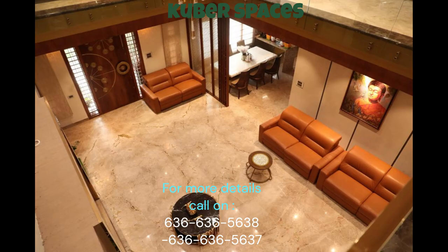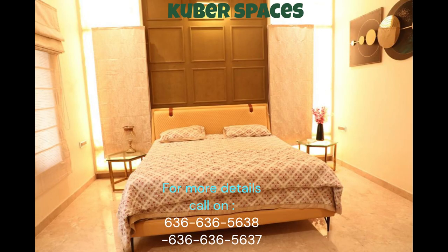The location of this villa is truly unbeatable. Situated in Kachanasandra, one of Bangalore's most sought-after neighbourhoods, you'll have easy access to all the modern amenities and conveniences you need. From top-notch schools and healthcare facilities to shopping centres and entertainment options, everything is within reach.